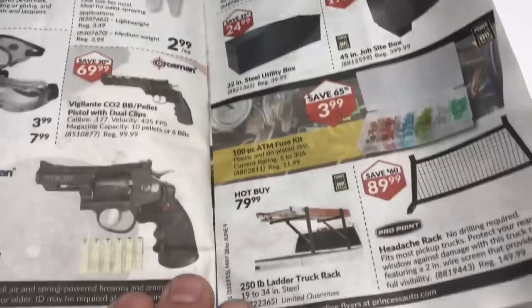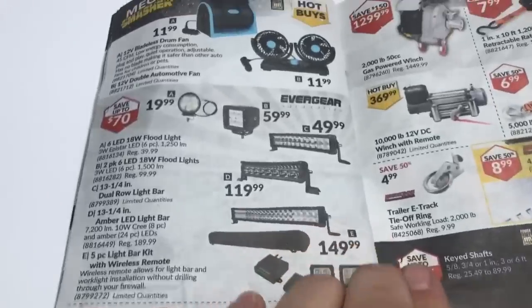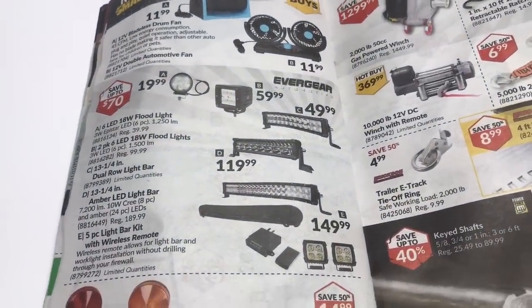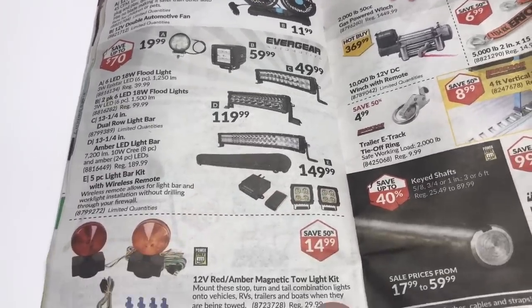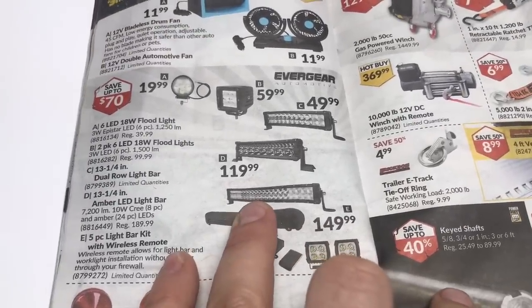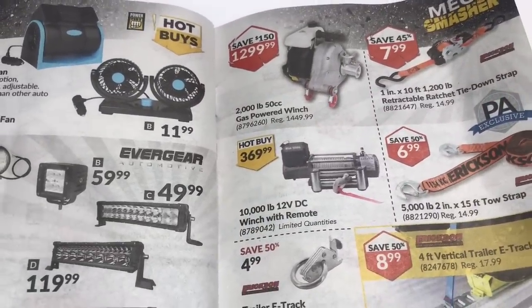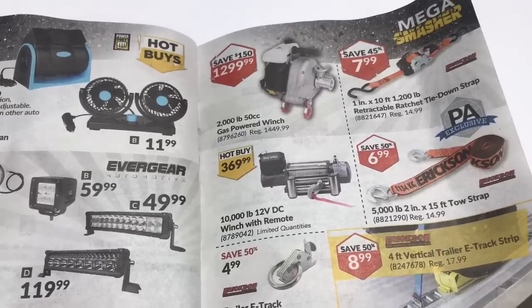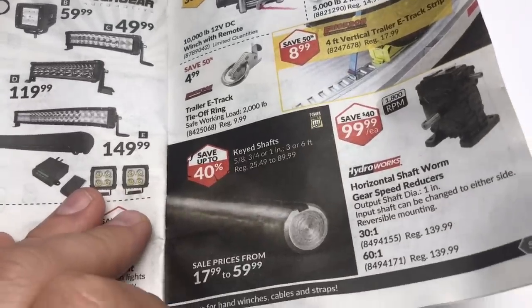Storage stuff — not really needing anything there. Oh, look at the lights — still expensive enough, but they have come down a bit. When Princess Auto first got into selling these, wow, they were expensive. This one here would have been $399; it's $189 now, so it's come down a lot. Winches — 10,000 pounds, that's a big mother! Gas powered winch — $1,299 though, wow. Just leave it on the ground.